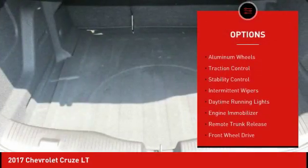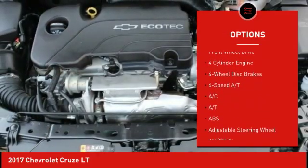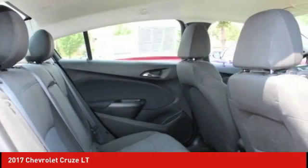Turbocharged, heated mirrors, aluminum wheels, traction control, stability control, intermittent wipers, daytime running lights, engine immobilizer, remote trunk release, FWD. Come see the car for yourself.